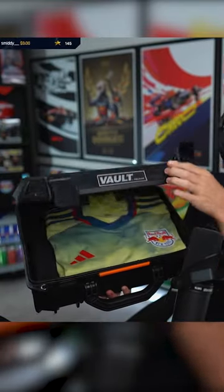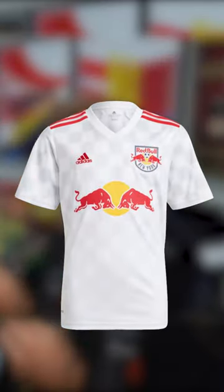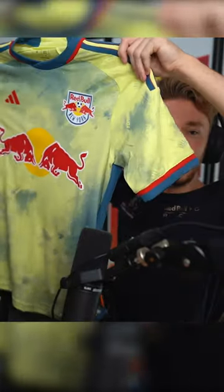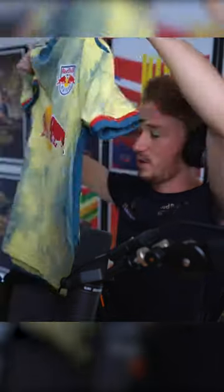Here it is — I love it so much. Usually they rock a white and red kit, they've done that for years, but they've completely mixed it up and gone with a yellow design with greeny-blue through it. It is so clean. The New York Red Bulls logo and New York text in the kit looks so clean. I actually love it so much — the yellow is so nice.